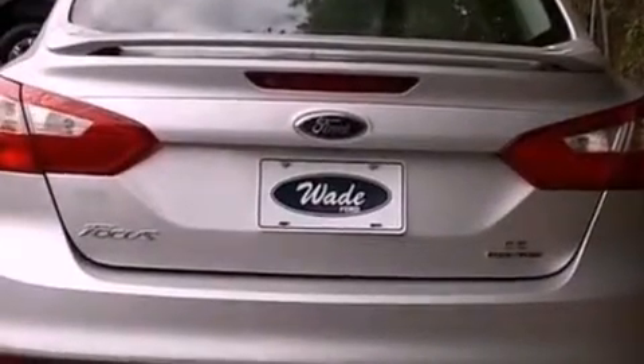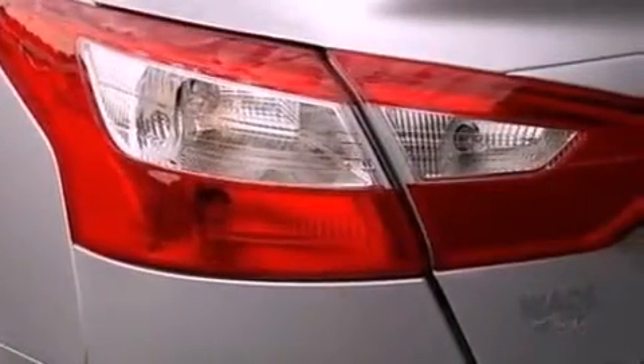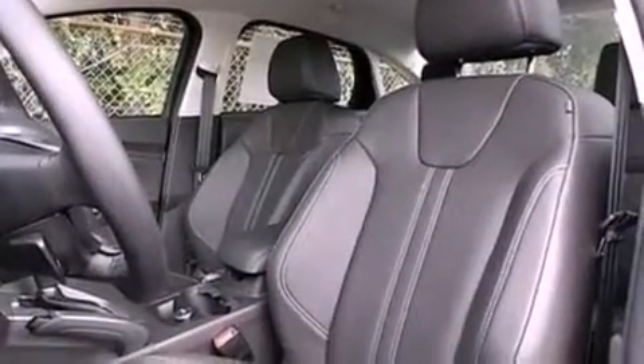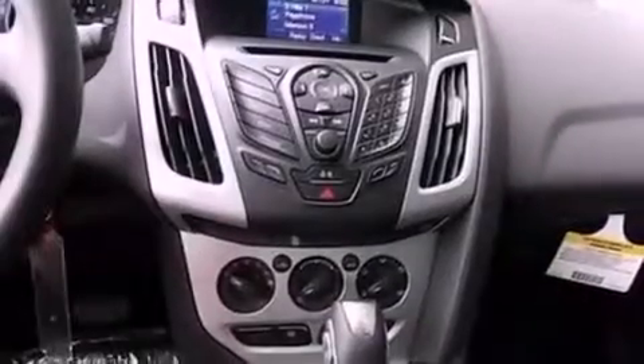The following features are also included: a power driver's seat, air conditioning, cruise control, a six-speaker audio system, four-wheel independent suspension, a rear spoiler, an illuminated driver's side vanity mirror, dusk-sensing headlights, full power accessories, and leather seats that provide great support and create an overall luxurious feel.